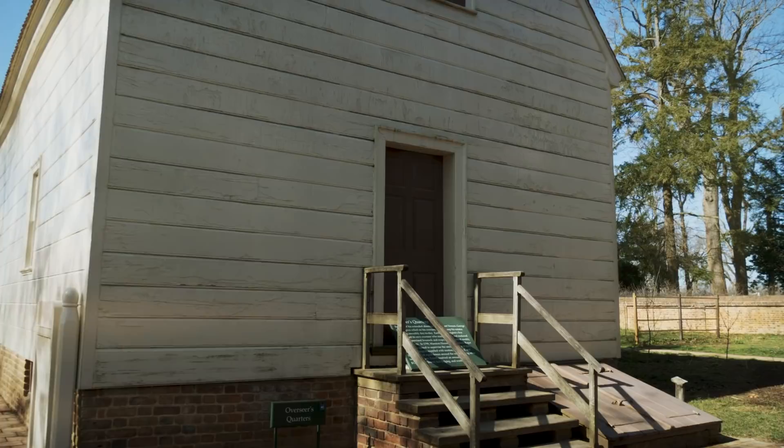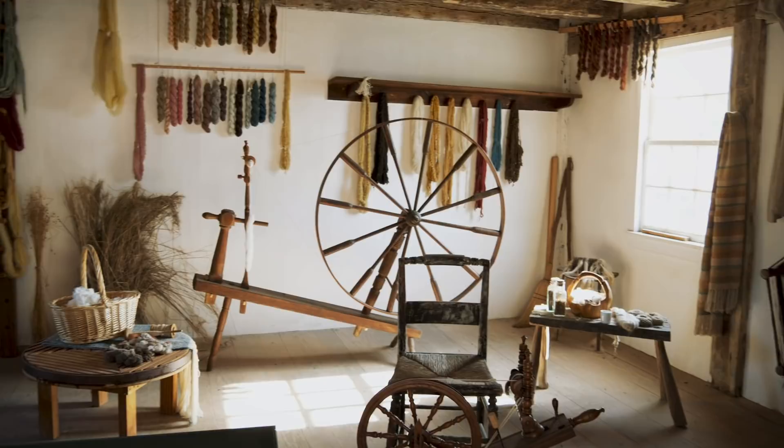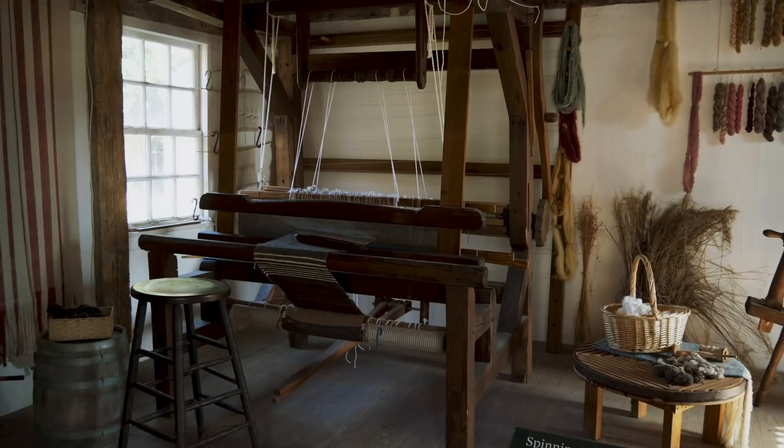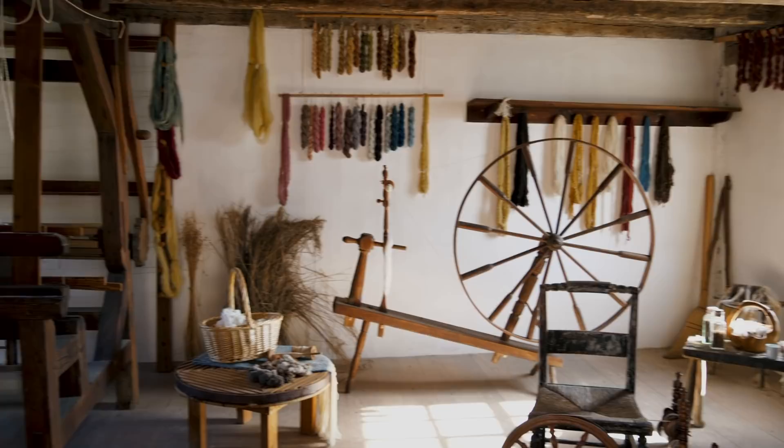Mount Vernon is more than just the mansion — it's really a village. This is the spinning house, where you can see this old spinning wheel and loom where they would make fabrics and clothing from linen. They would cultivate hemp for rope, and also worked with cotton and silk. Of course, this would all have been done by the enslaved laborers and hired weavers who produced textiles for the Washingtons.